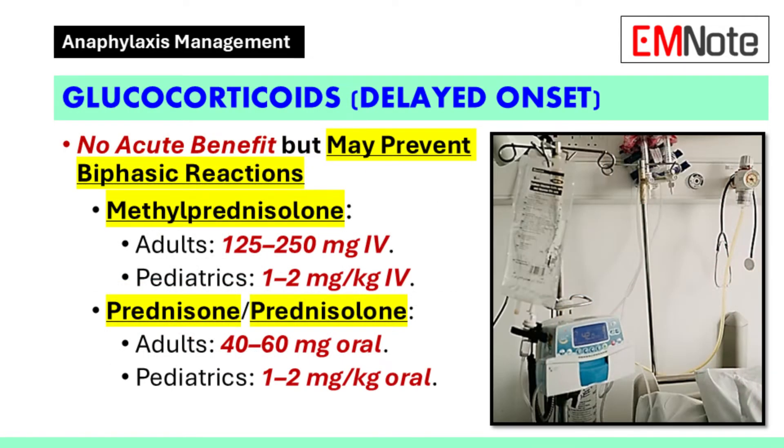Glucocorticoids do not provide immediate benefit in the acute management of anaphylaxis; however, they may be used to prevent biphasic reactions. Methylprednisolone may be administered at 125 to 250 milligrams intravenously for adults and 1 to 2 milligrams per kilogram intravenously for pediatric patients. Oral prednisolone may be used at doses of 40 to 60 milligrams for adults and 1 to 2 milligrams per kilogram for pediatric patients.